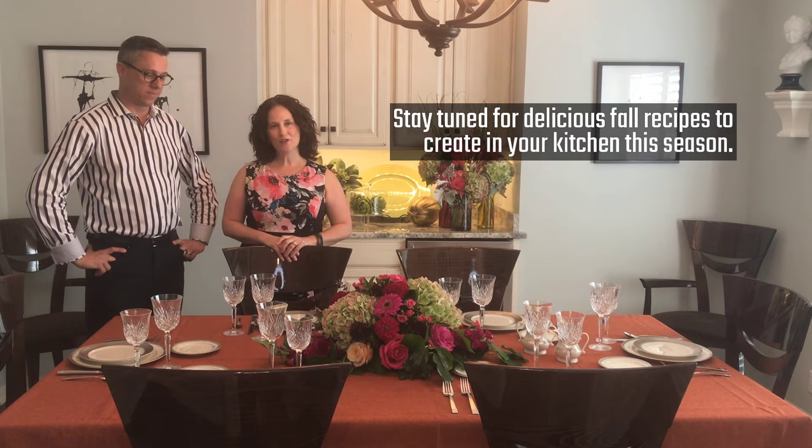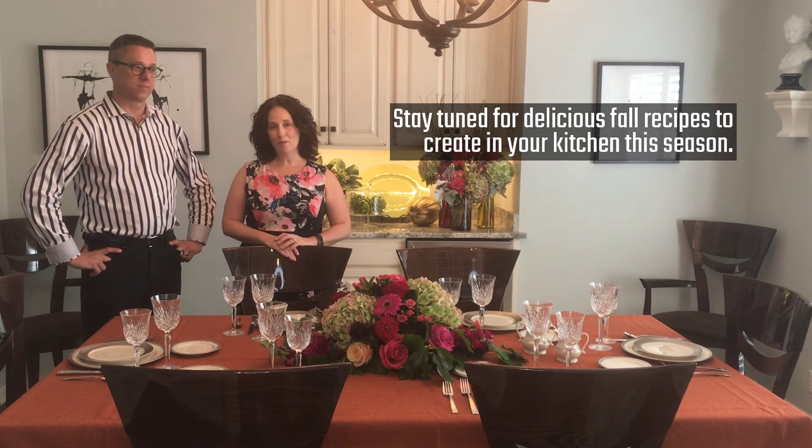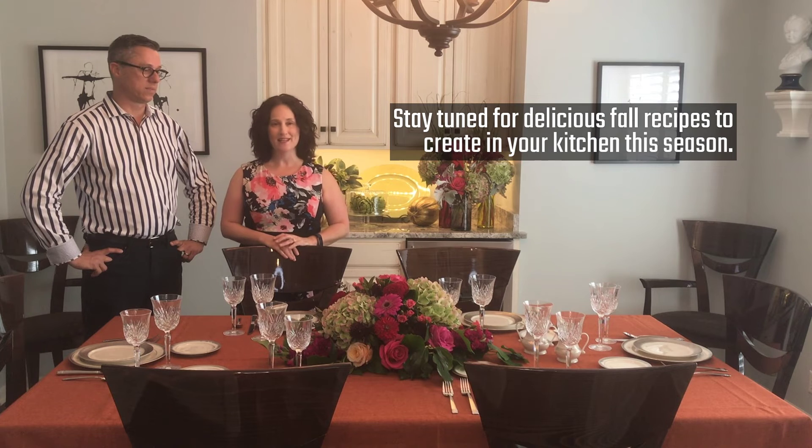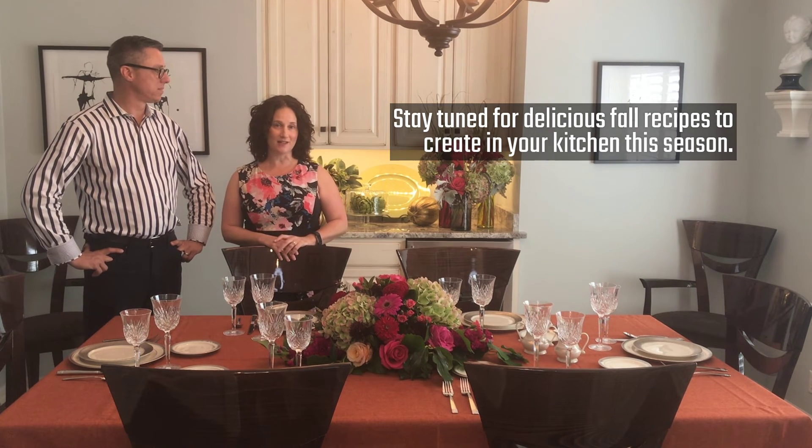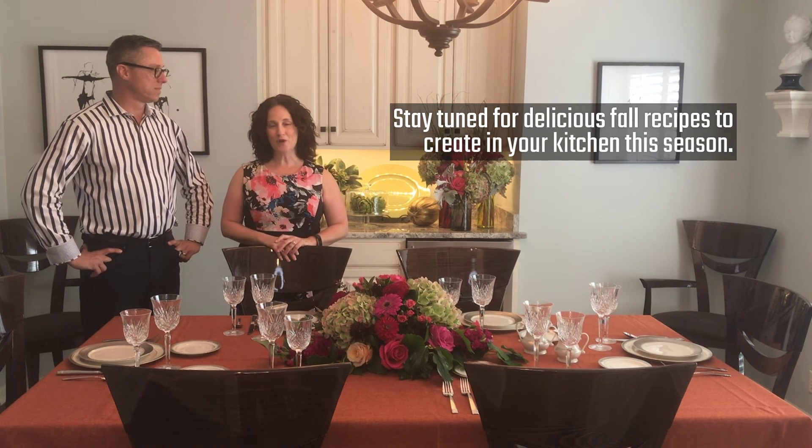Next we're going to be showing you some great fall recipes that we've come up with — some of my favorites. We have ginger spice cookies and a delicious cocktail, so we're excited to show you all the things that you can do in your kitchen this fall.